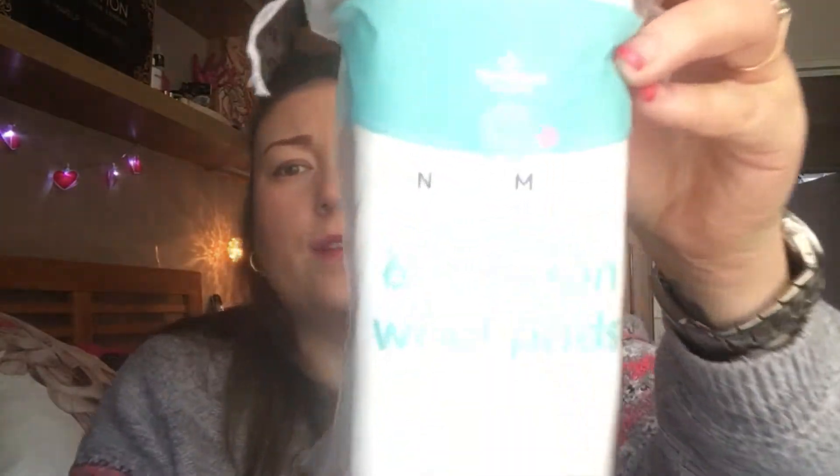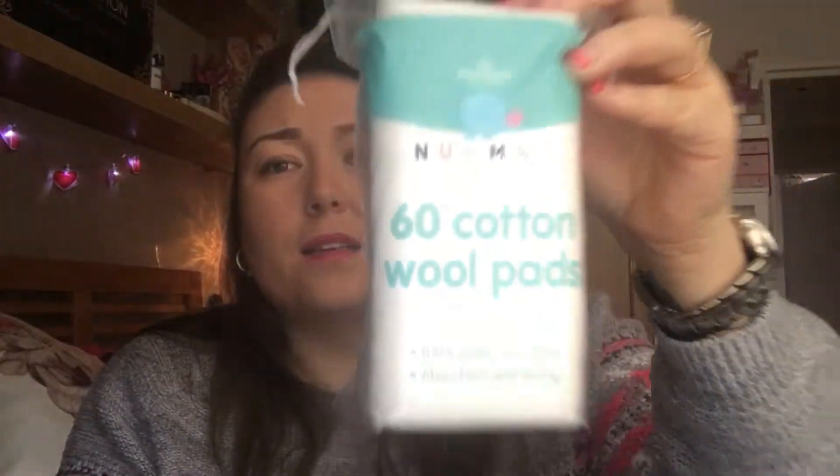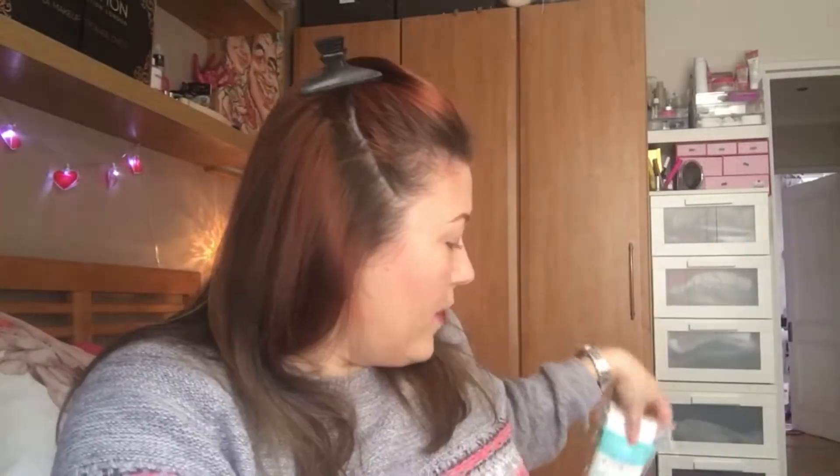Also, what I use with my Micellar Water is the wool pads. These I picked up in Morrisons the other day - they're 30p for 60. I did pick up the round ones and then I walked round the other aisle and saw these, so I'll just try these and they work just as well.